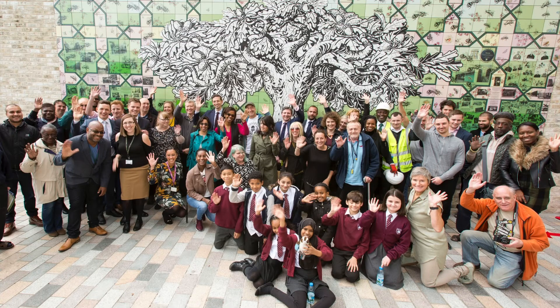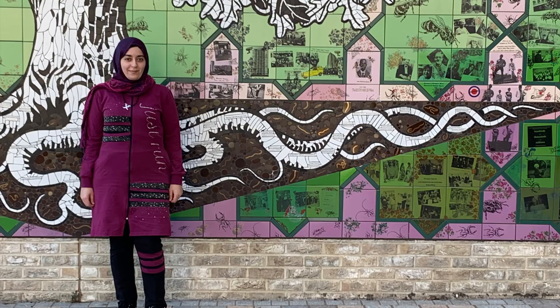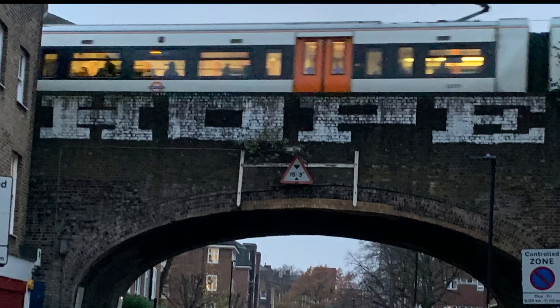Public art in South Acton has blossomed because of its roots in the community, with something for everyone. Murals act as a powerful community voice and offer a message for every neighbourhood.